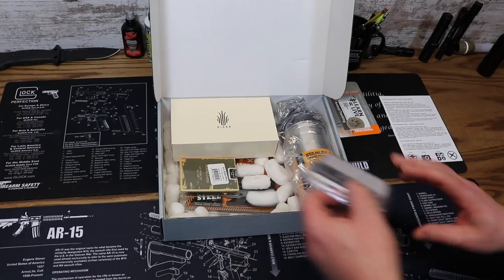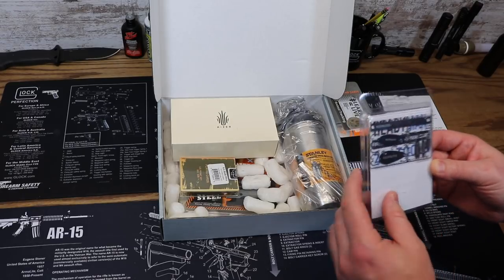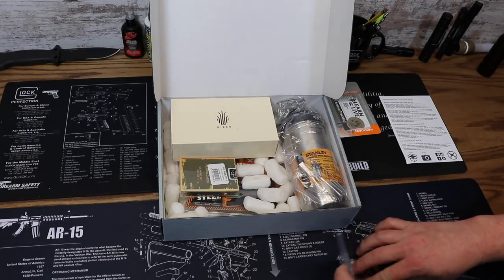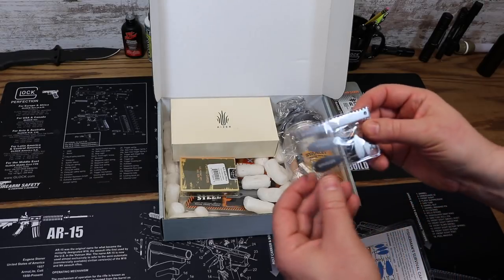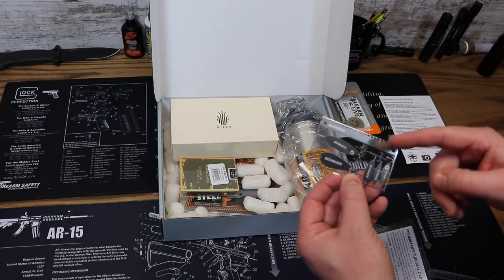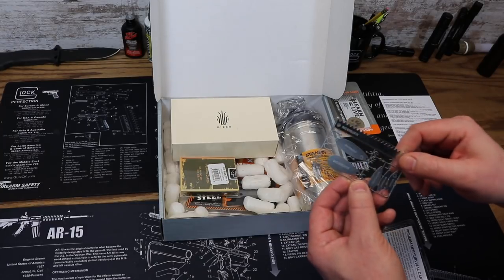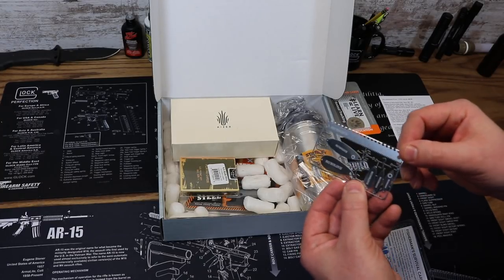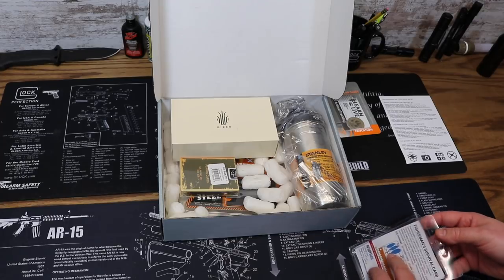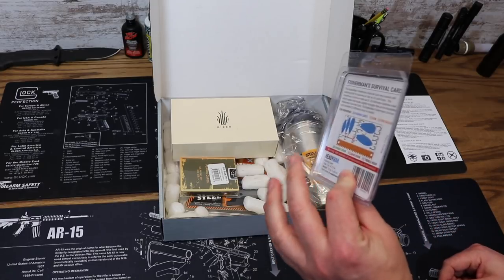Next up, from Ready Man we have the Fisherman's Survival Card. These are great for putting into a survival kit or a survival tin. The fisherman one comes with different hooks and spinners and all sorts of stuff to outfit a little emergency bushcraft-style fishing kit. This is a 20-plus tools Fisherman's Survival Card, priced at $12.99.